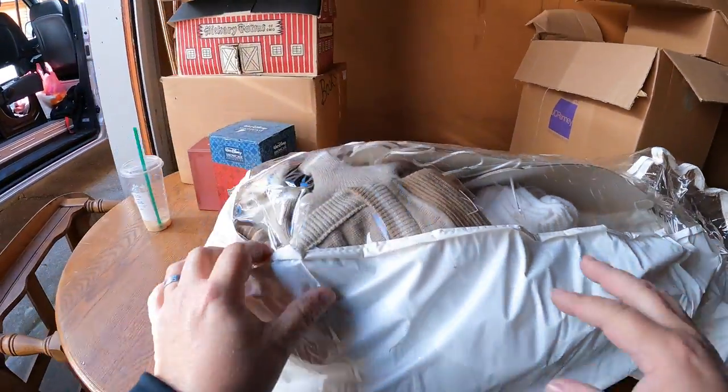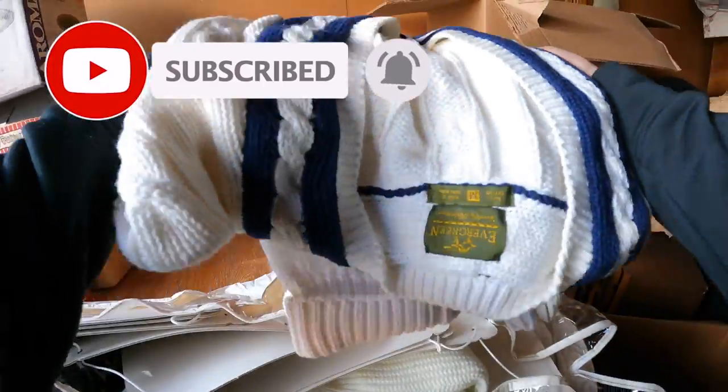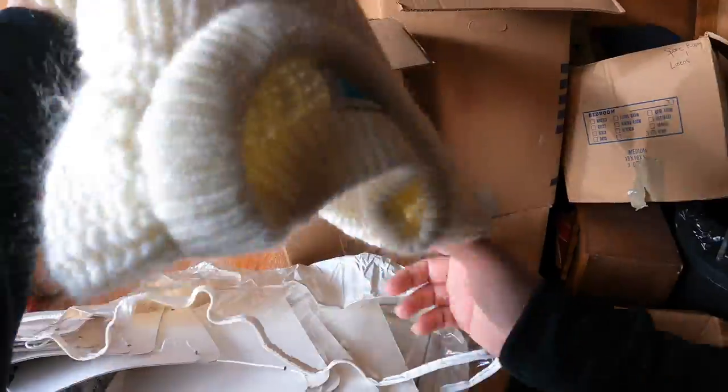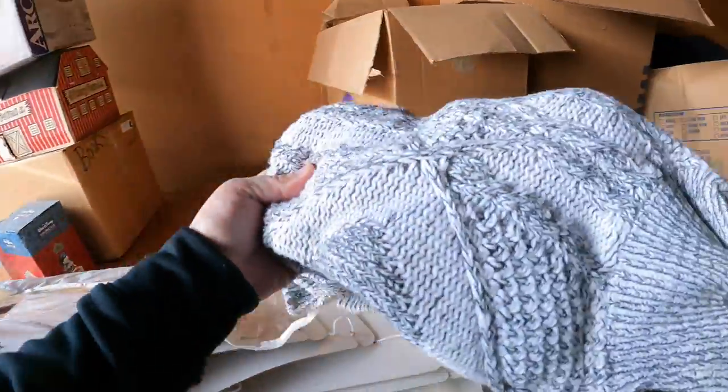This thing here is some sort of a sweater organizer. Those are vintage sweaters - we'll donate all of that. I'm not going to donate this sweater organizer though, that one looks shot.